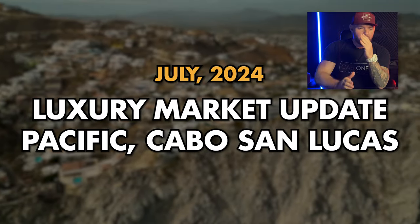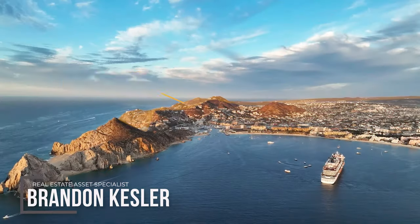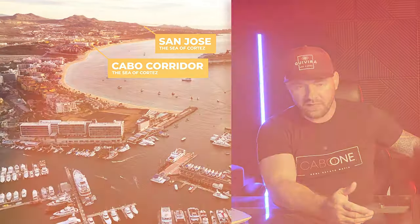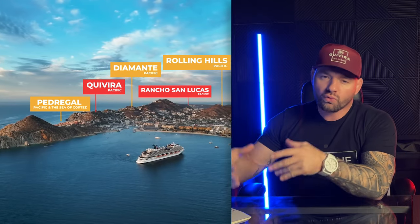Luxury market update on the Pacific side — the Quivira side. In Cabo San Lucas, you have the Pacific and the Sea of Cortez. Some properties in Pedregal are on the Sea of Cortez side, others on the Pacific. Everything in San Jose and on the corridor is Sea of Cortez. Going along: Pedregal, Quivira, Diamante, Rancho San Lucas, then Rolling Hills.